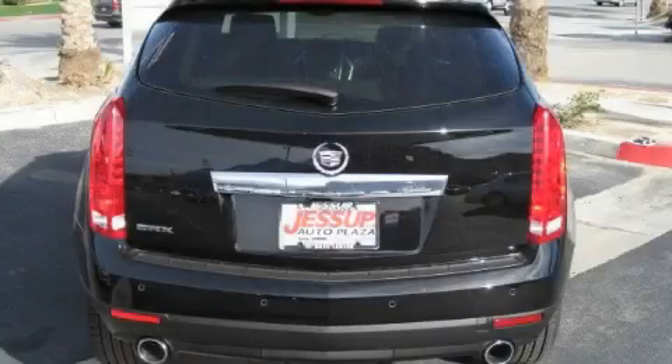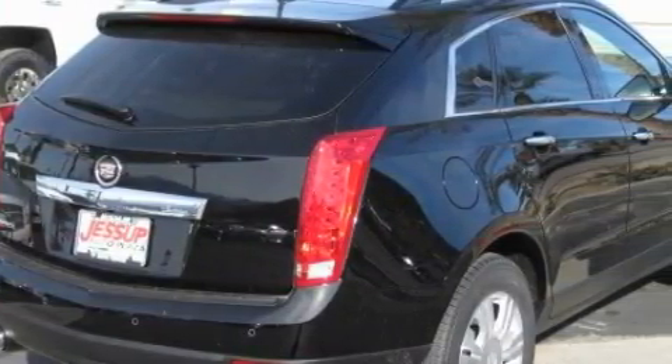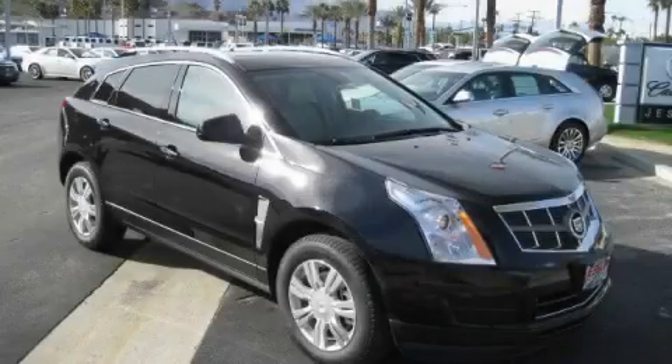It features a 3.0-liter six-cylinder engine and an automatic transmission. This SUV won't last long at this price. Call and arrange a test drive now.